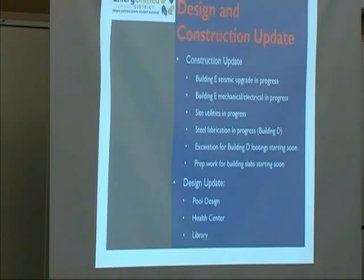Steel fabrication is in progress for Building D in Antioch and in Hayward. The steel components for E are pretty much complete now. Excavation for Building D footings starts soon — they're doing layout right now and will start that in the next couple of weeks. The prep work for building slabs will start soon as well.